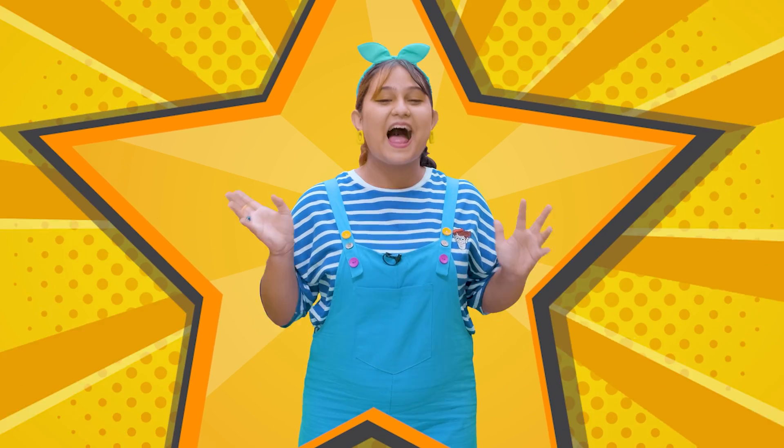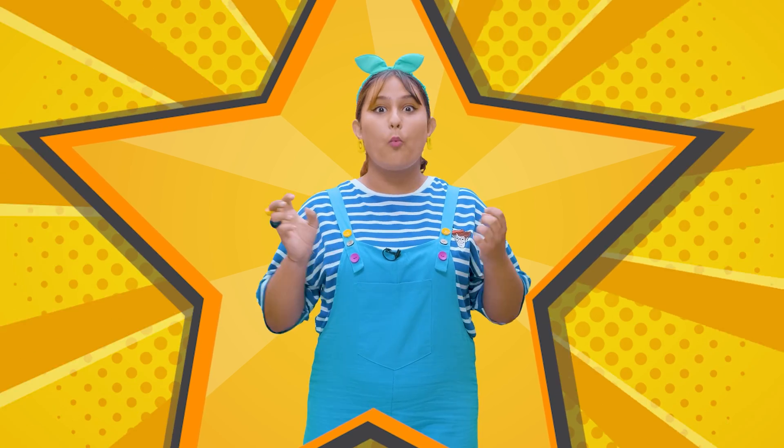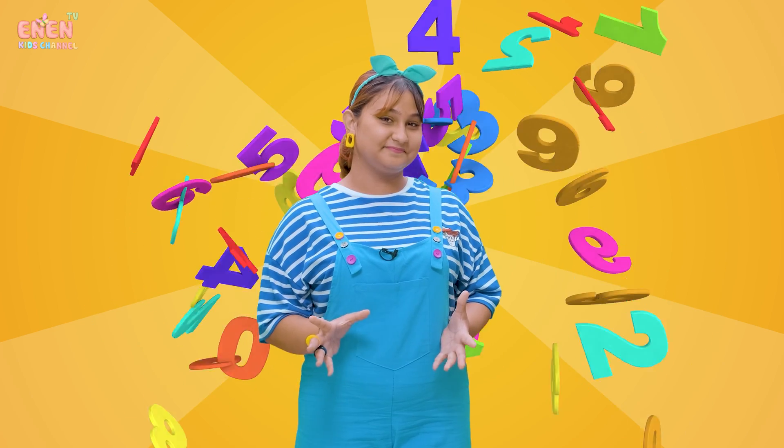Hello, kids! How are you all doing today? Today, we are going to learn about the numbers together. Are you excited? It's going to be so fun. Are you ready to go and learn? Let's go!